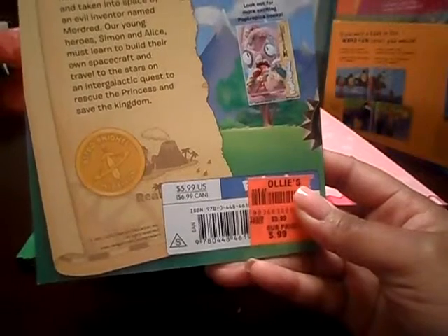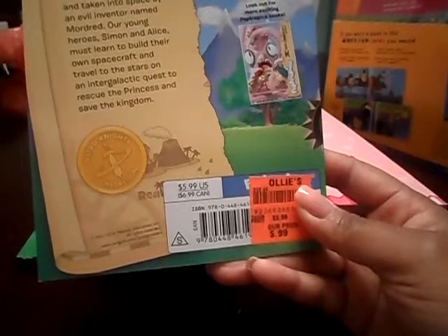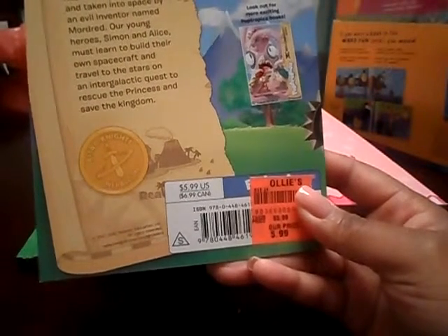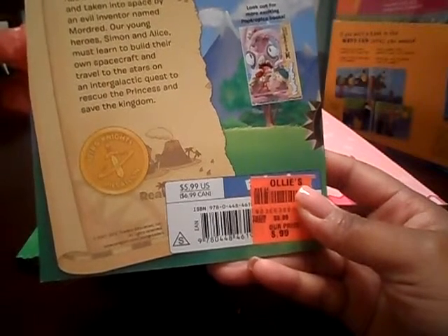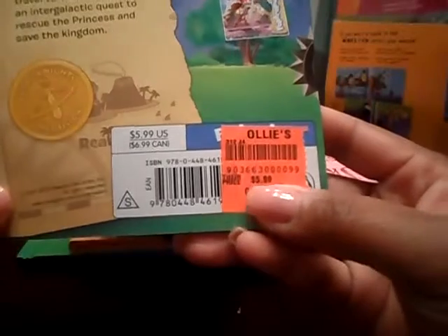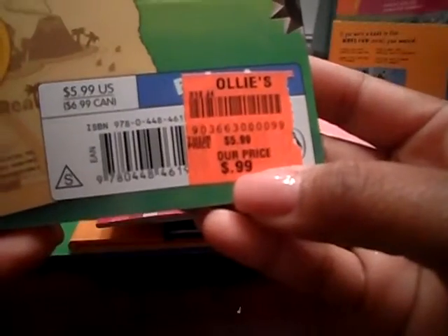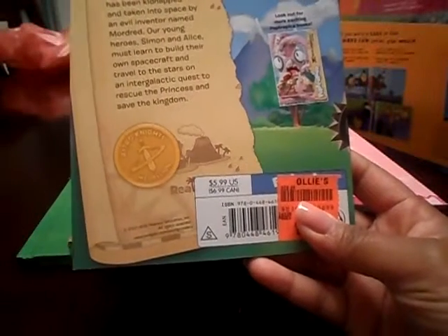I should have included some clippings in here. This place has literally — I would say 25% of the store is a complete section of books of any kind, and they're all marked down to a significantly lower price. For example, this one has a price of $5.99, and the price at Ollie's was 99 cents. So they're significantly, significantly less. And I forgot all about that place.